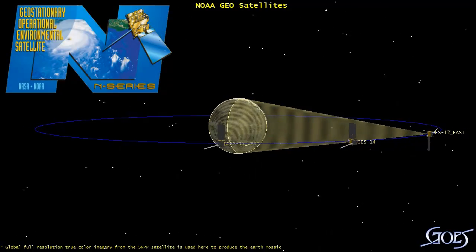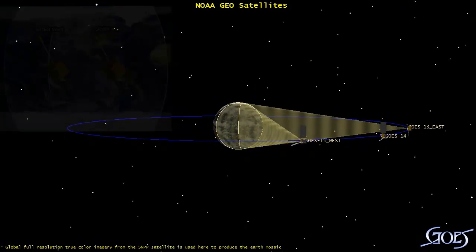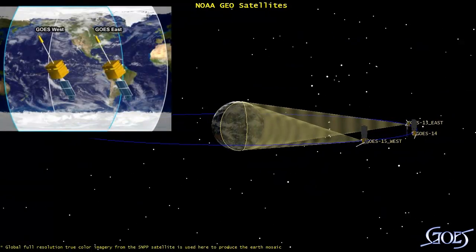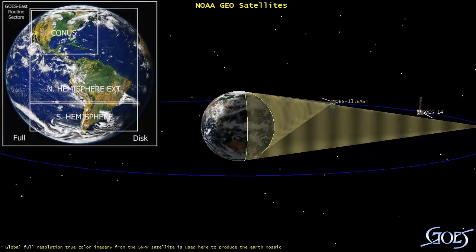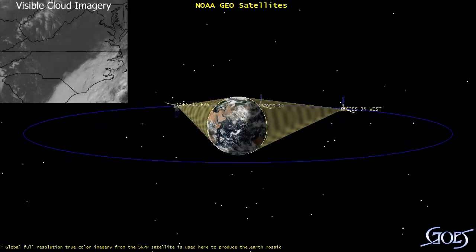The GOES geostationary satellites are located in an orbit 22,500 miles above the Earth. GOES East and GOES West continuously monitor weather systems all across the Western Hemisphere. The satellites use customizable image scanning strategies, which allow us to monitor cloud formation and movement in real time.